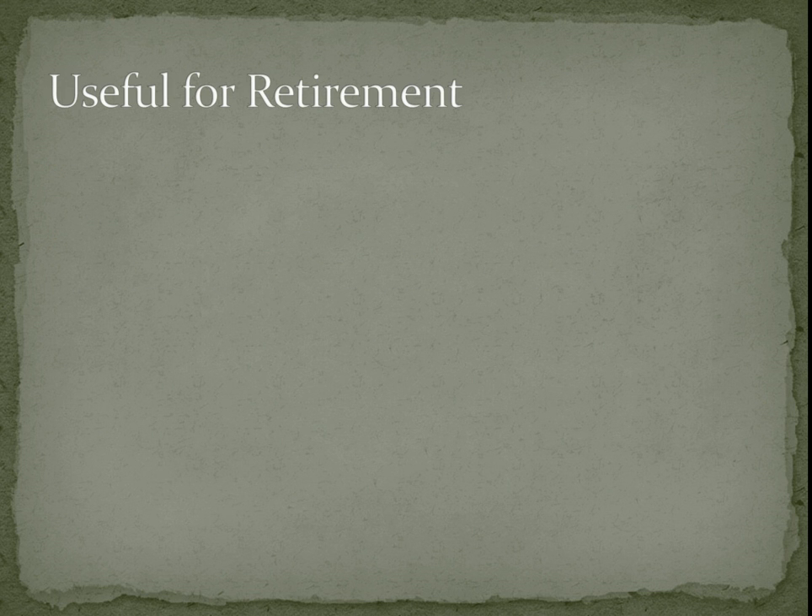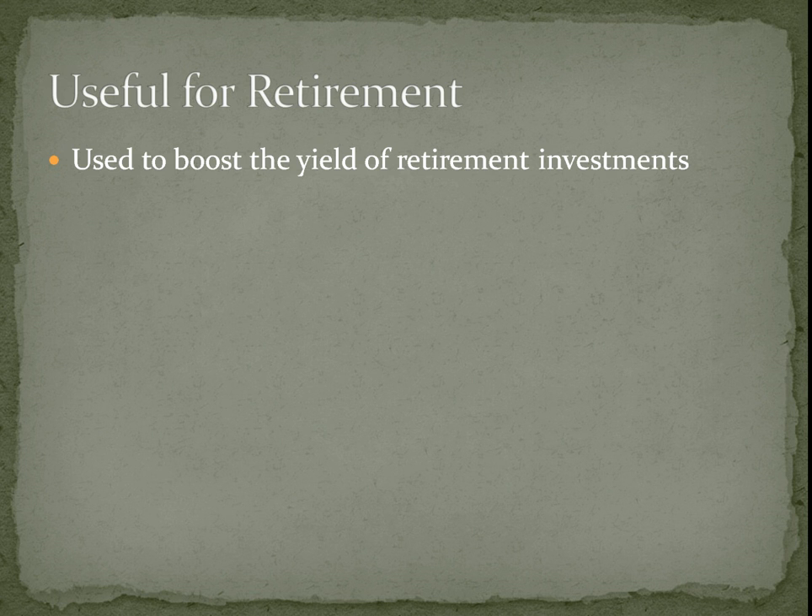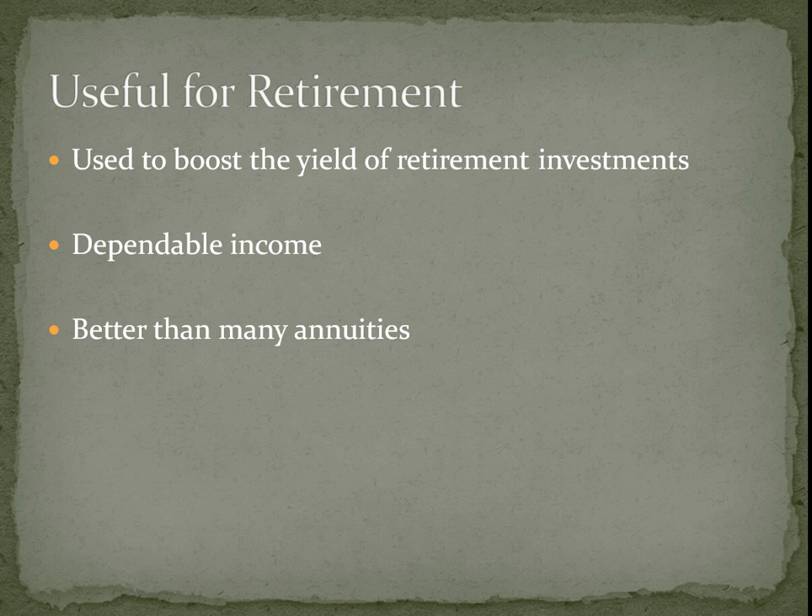This is probably most useful for people who are retiring, because it will boost the yield on your retirement investments. You can put a lot of these fixed income securities in alongside perhaps the stocks that you own, and this will increase the overall income generated while your stocks should keep pace with inflation. These are also far better than annuities — a lot of annuity providers take your money and put it in fixed income investments that yield more than they're actually paying out in the annuity.